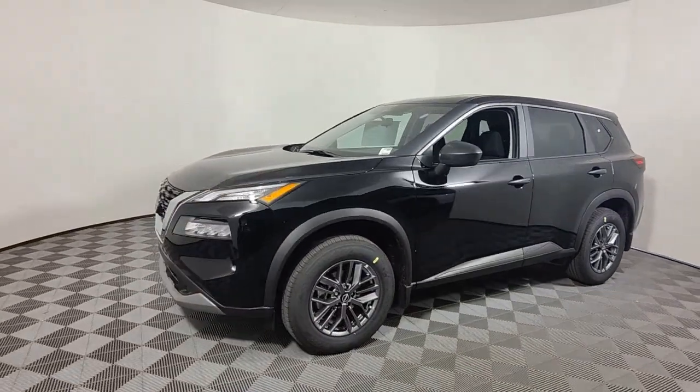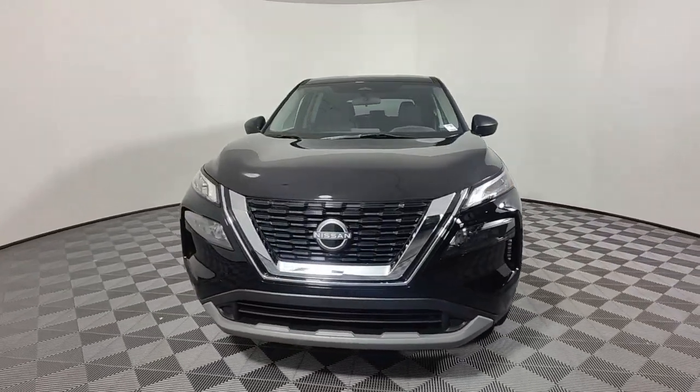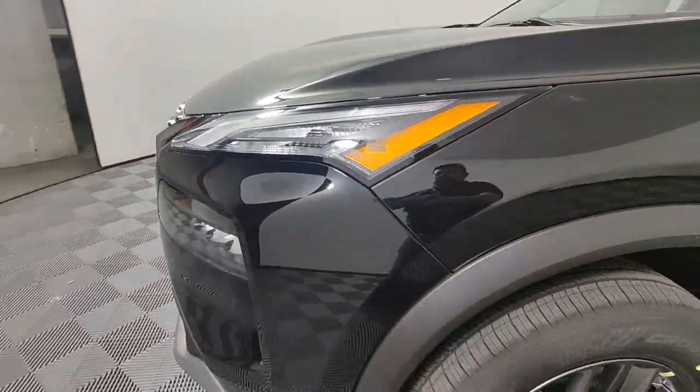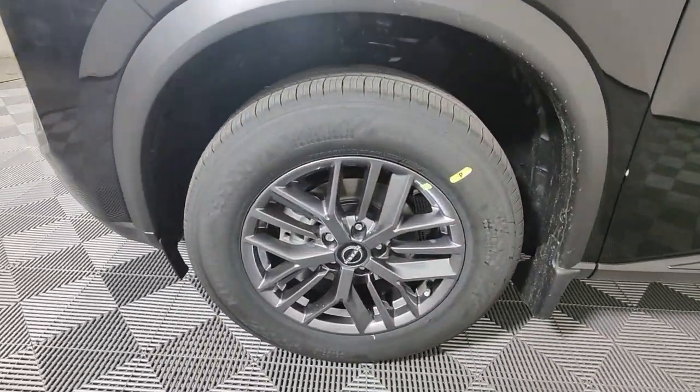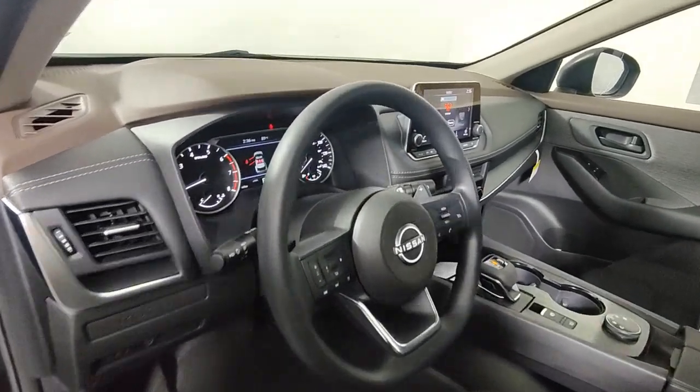These are just some of the great options this vehicle comes with: Apple CarPlay and/or Android Auto, keyless entry, satellite radio, alarm, blind spot monitor, steering wheel audio controls, aluminum wheels, electronic stability control, rear spoiler, and intermittent wipers.